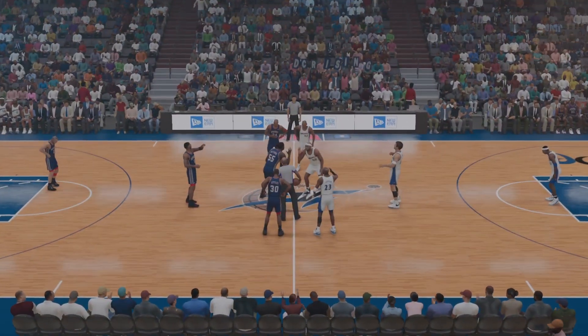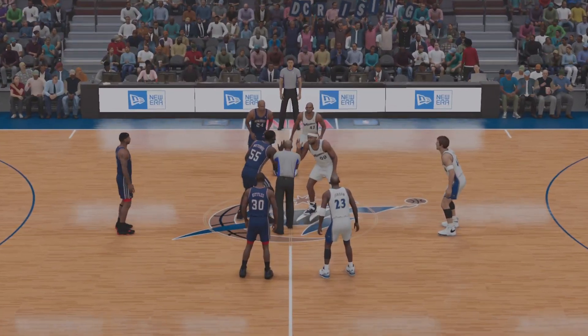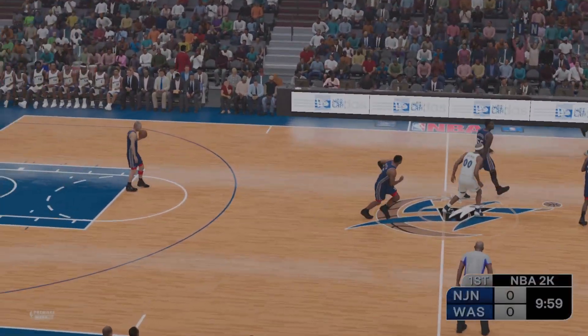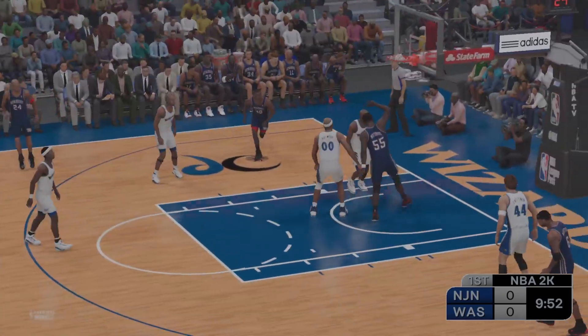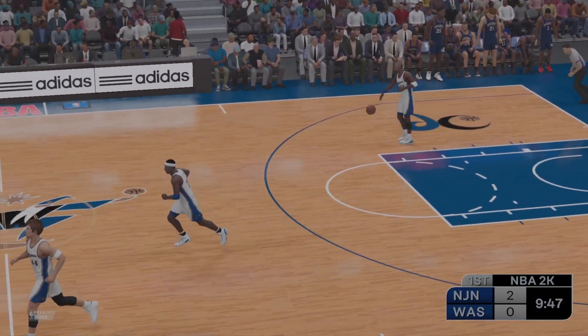We could be in for a low-scoring game, considering this is a matchup of two defensive-minded teams. For casual fans, low-scoring games might seem unexciting, but if you watch carefully, great defense is really fun to watch. So I'm pretty excited.